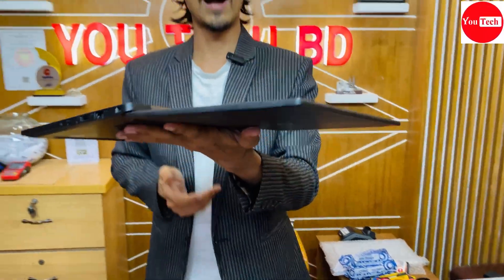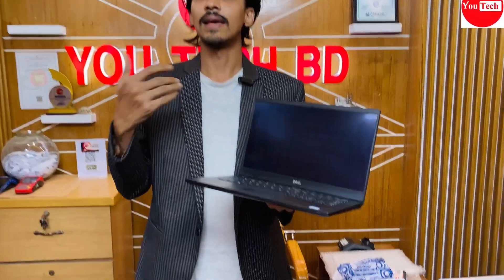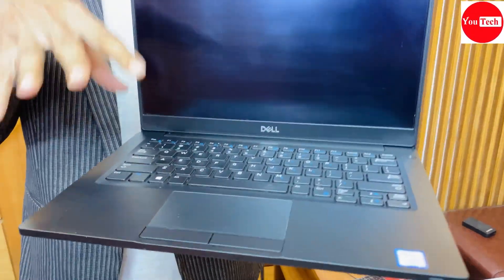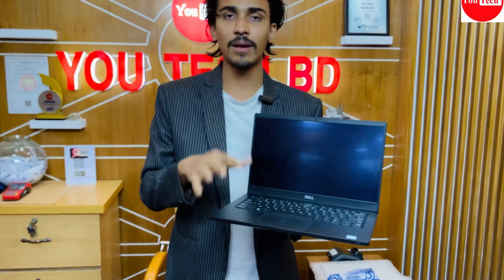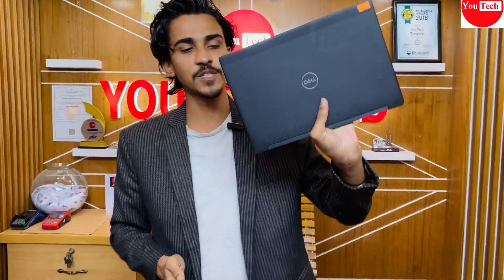The metallic body build quality is excellent and super slim. The rendering speed and processing speed are smooth. The price for this configuration is around two to three lakh range. After rendering, the performance remains consistently smooth for heavy workloads.